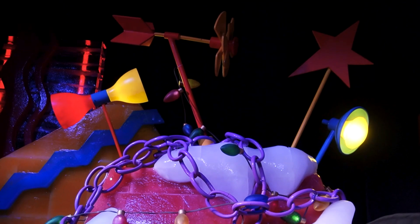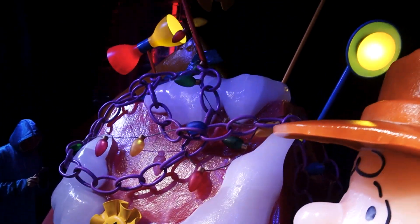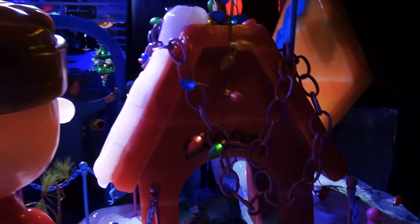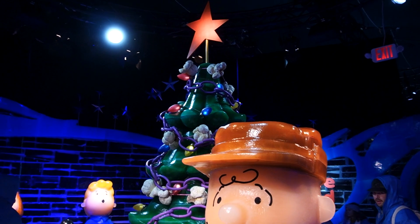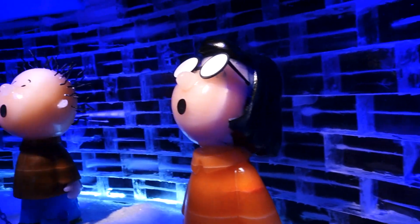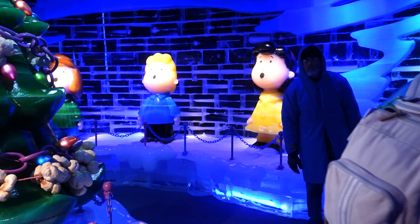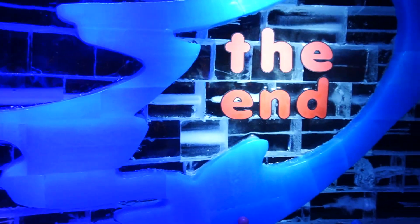Snoopy won first prize in the lights and display contest — though Charlie Brown still doesn't look happy. And you can even go inside Snoopy's house, which I am absolutely going to do on hands and knees. This is the final scene because it's the last one in the movie: Charlie Brown's Christmas tree all decorated up and everybody out here singing — Marcy, Franklin, Pig Pen, Lucy, Schroeder, Peppermint Patty. The end. This is a perfect way to finish the whole experience.